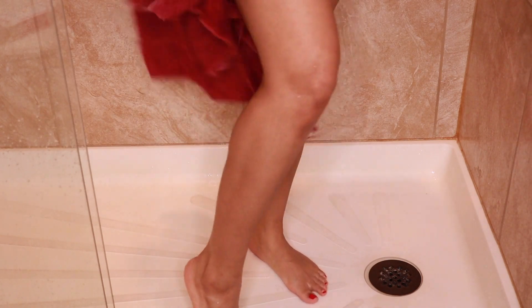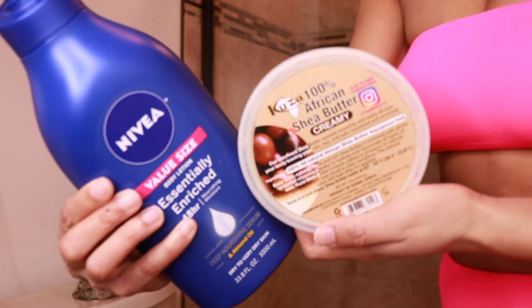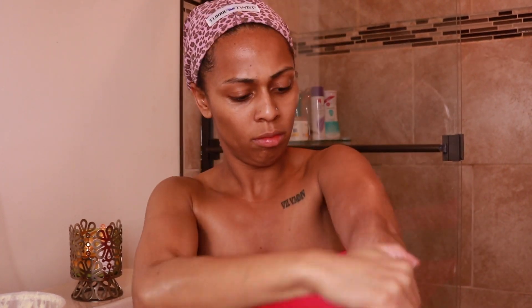Y'all, don't come for my raggedy towel — I probably should have grabbed a different towel just for the sake of this video. Now with the Nivea and the shea butter, y'all, this is a really good combination. If you guys have dry skin or eczema skin, it gives you a really nice, rich lather and it just makes your skin feel so, so good.